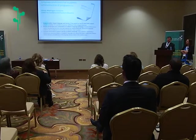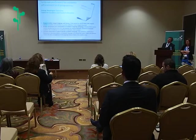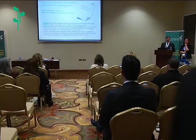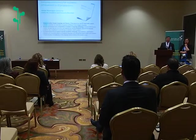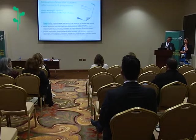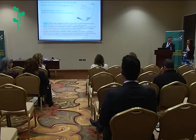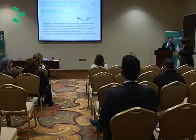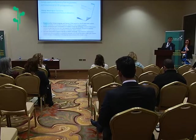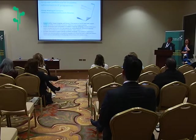We recently conducted a study with George Washington University in the United States about what are the needs for students, particularly who are learning science and math in English, when English may not be their first or best language or their mother tongue. What are the special challenges we face? There are three big ideas that came from this research study.